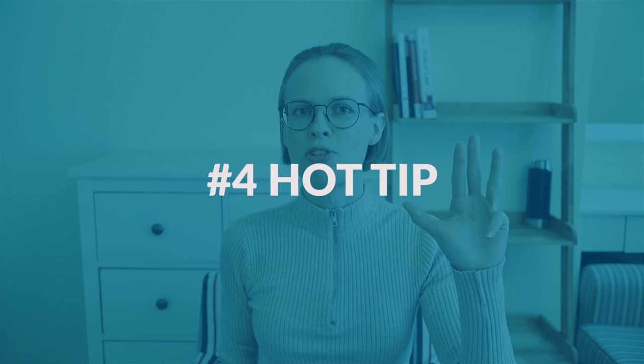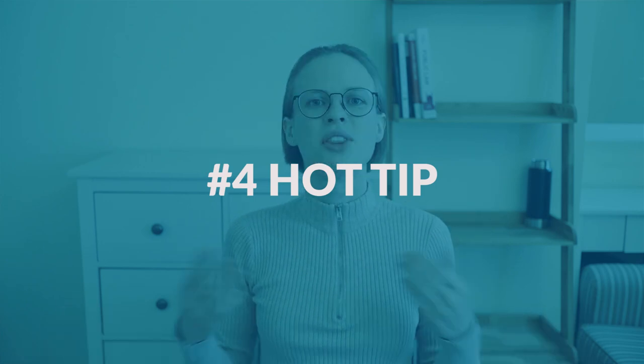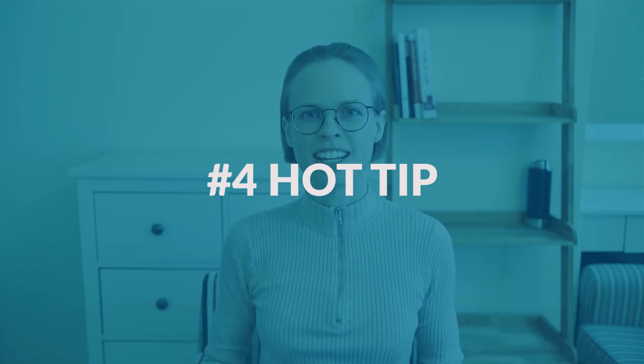Here comes change number four — hot tip. There is a new tip on the ETS website and it's a really good one. ETS recommends running the systems check at different times of the day so that you can figure out when your internet is really fast. The reason for this is that at some times of the day many people may be online and this may slow down your internet speed. So definitely check that out.